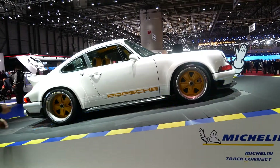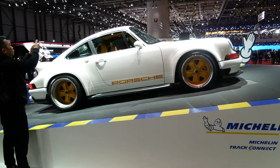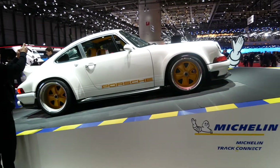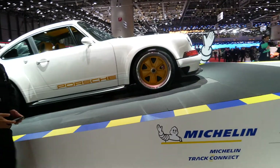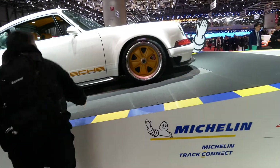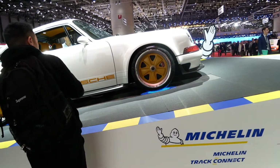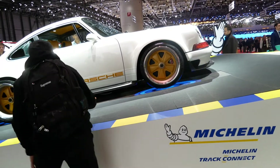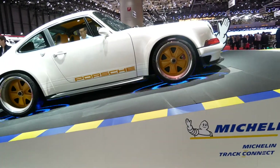Rob Dickinson is the brains behind Singer. He's a former musician who moved over to LA in the early noughties. He's been making these cars for 10 years now and has a loyal following. The theory was to build the ultimate air-cooled, no-expense-spared 911.